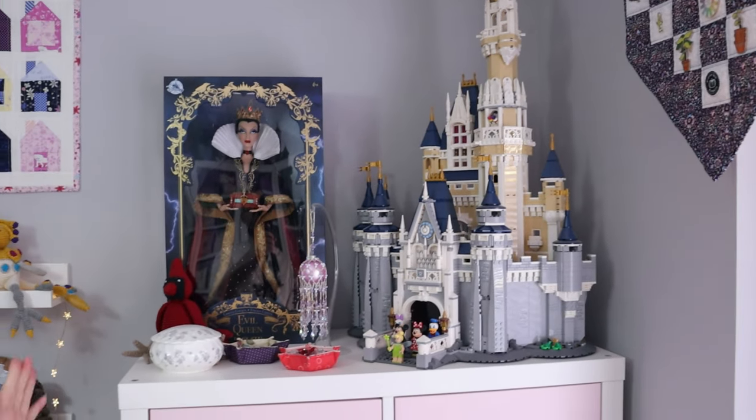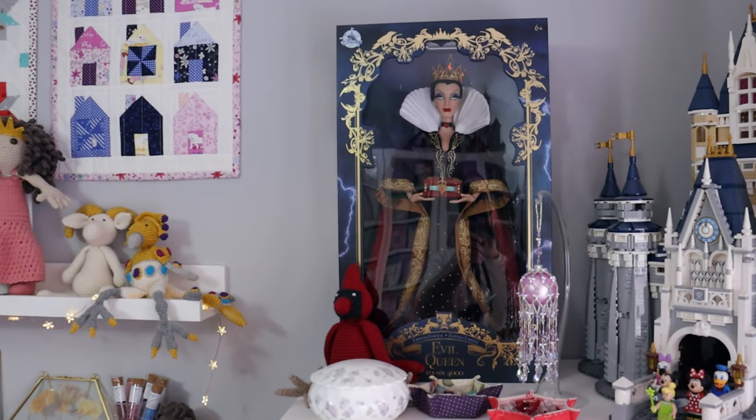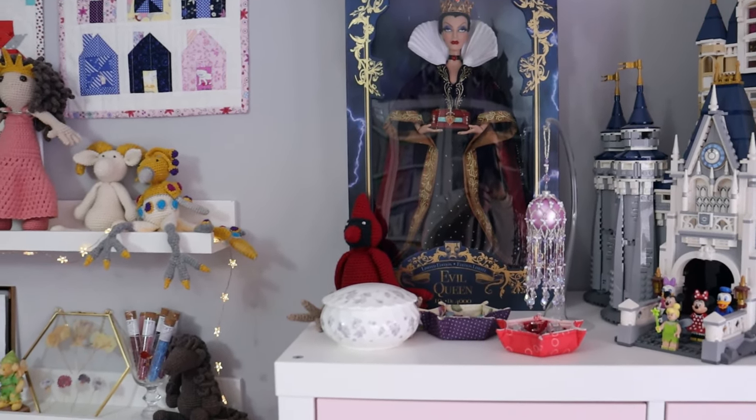Next to my Disney castle it's my Evil Queen doll. I love her. I'm patiently waiting for Disney to re-release the Maleficent doll so that I can get her too.